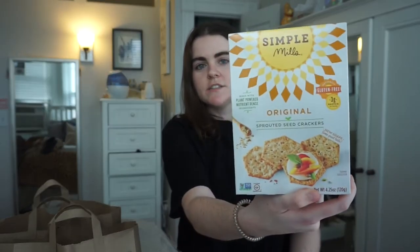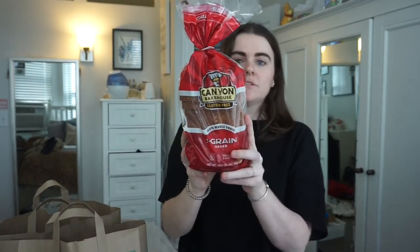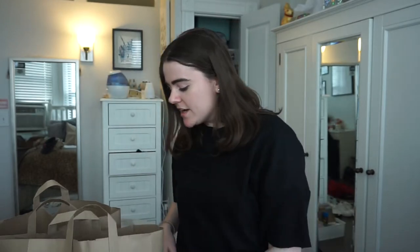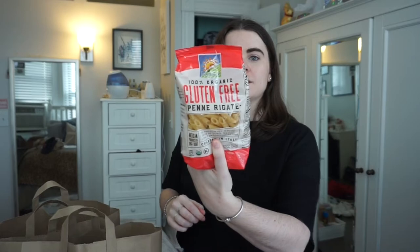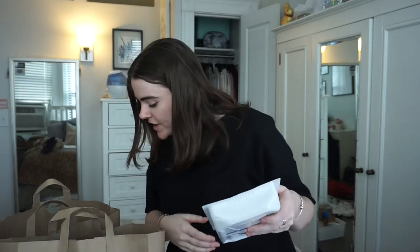I got gluten-free crackers to have with hummus, and Canyon Bakehouse gluten-free bread — I've heard this one's good. A lot of people say gluten-free bread is terrible, but I've heard this one is like the best you can get. I also got Bio Nature brand gluten-free penne pasta, recommended by my friend.